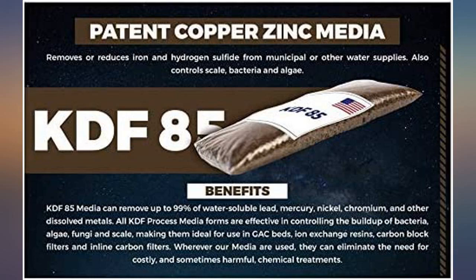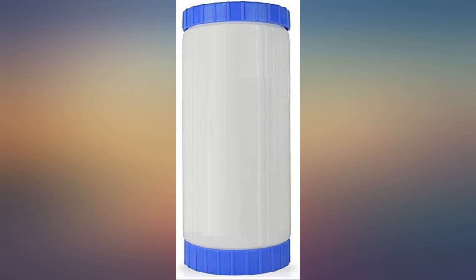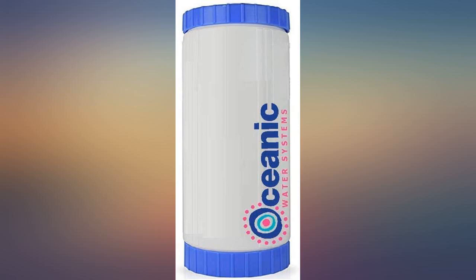Have not used it yet. I like that it's refillable. Hoping it will filter out some or most of the iron. It will place between the sediment filter and water softener. I'll update once it's been used for a while.